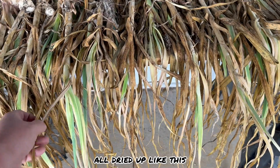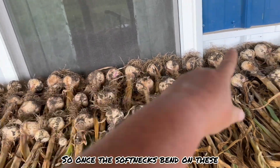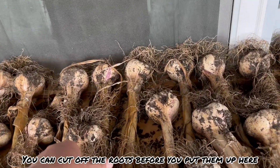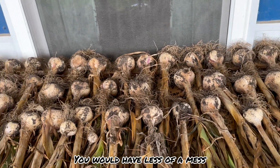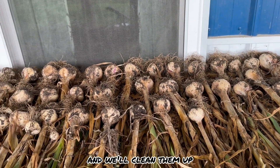I'm waiting for these to be totally dried up, and I want those soft necks to bend on these. Once the soft necks bend when I pick them up, I'll know they're dry enough to clean off. You can cut off the roots before you put them up here — you'd have less of a mess — but I'll cut these off when they're all dry.